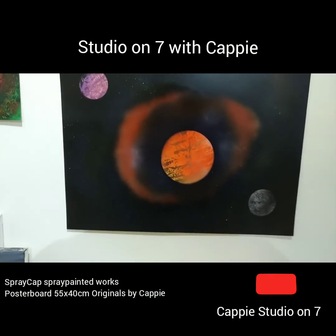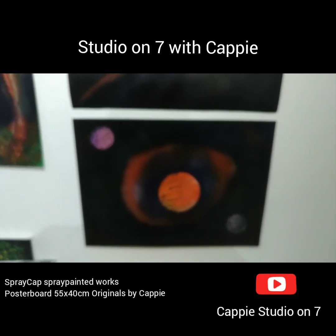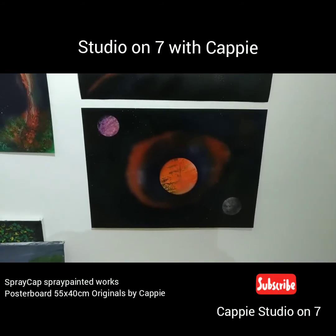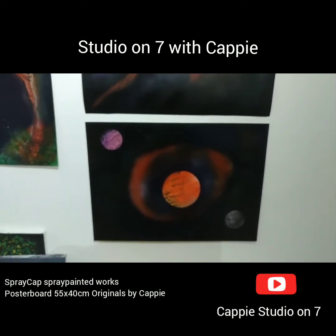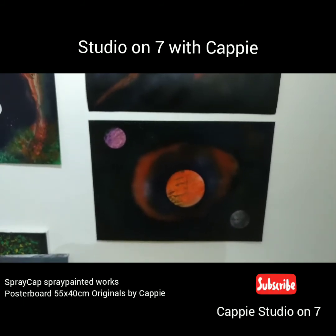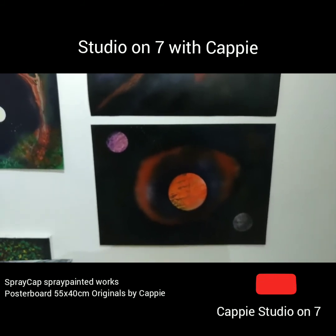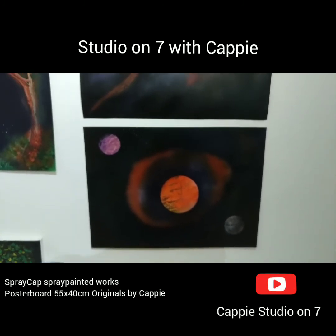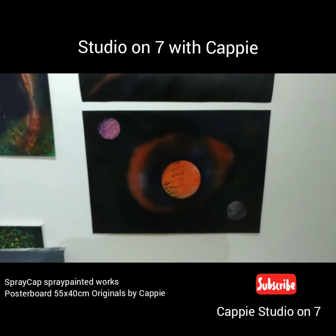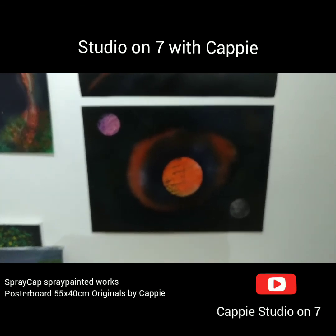That was the work for today — I hope you enjoyed it. These pieces are all available. If you haven't visited my channel, it's Cappy Studio on 7 on YouTube, and we're on Facebook as well through 'English Through Art' and 'Cappy Studio on 7.' Thanks very much to everyone who follows me. Click subscribe on the YouTube channel — I appreciate every like. Until next time, stay safe, keep well — cheers from me, Cappy. Bye!